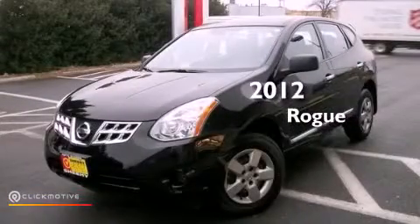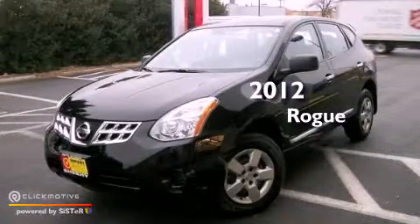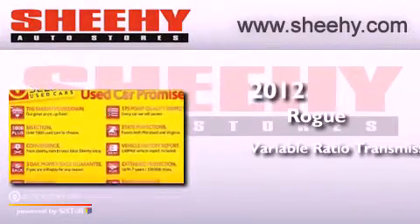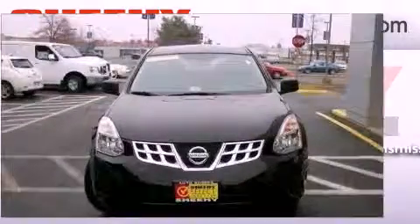This is a 2012 Nissan Rogue. This crossover has a continuously variable transmission, an inline four-cylinder engine, and all-wheel drive.